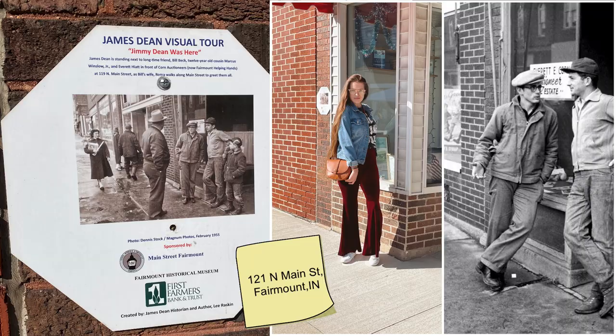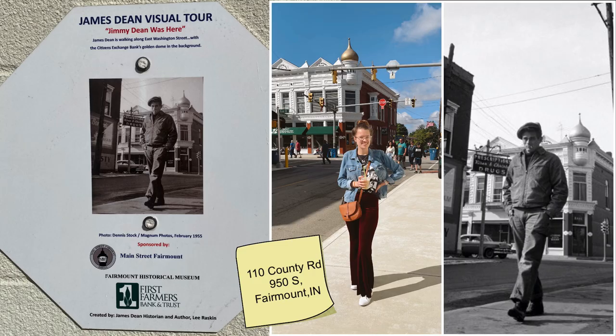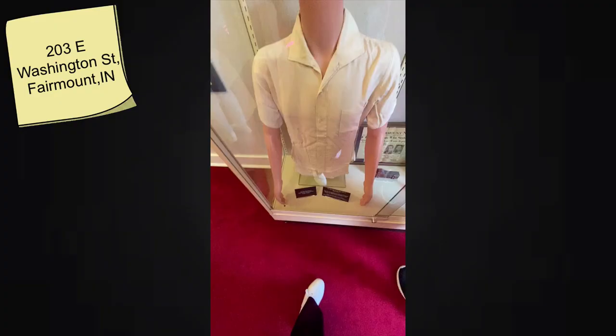I was really excited to visit all the James Dean photo spots. They do have the spots marked and even have footprints on the ground. I didn't know that, so I spent the whole day beforehand finding all the locations — but you don't actually have to do that. They do have them marked.